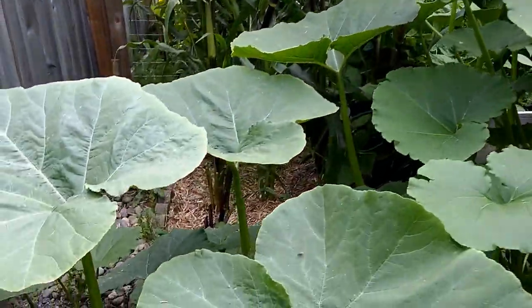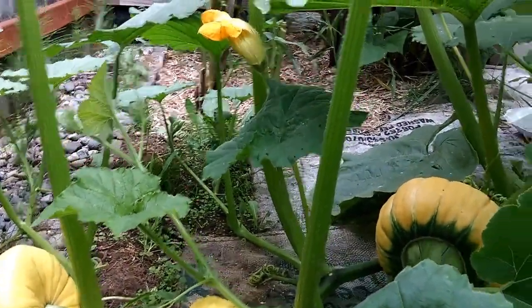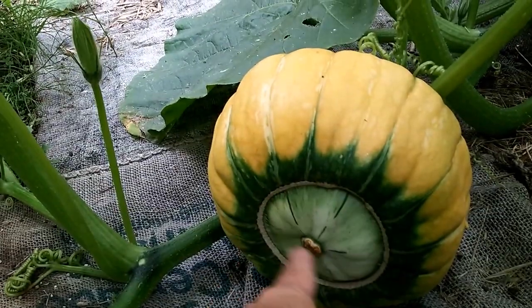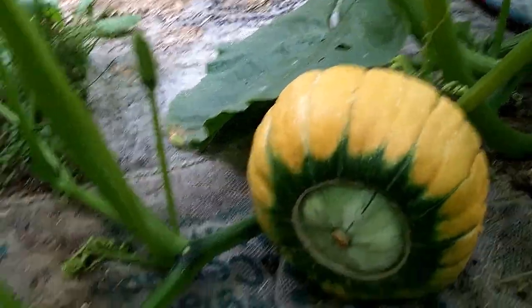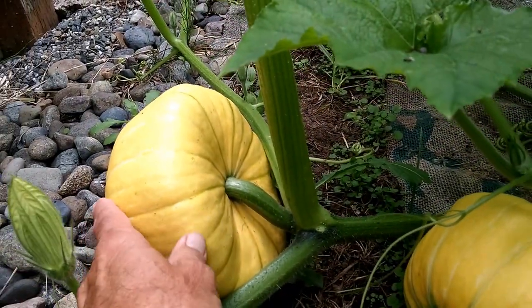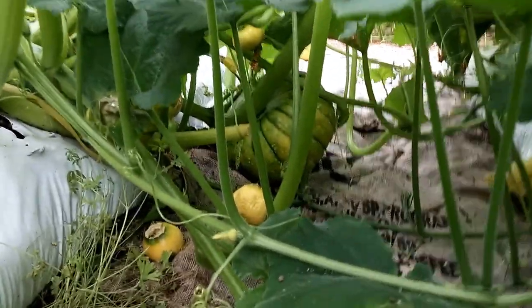And these are the other speckled hound plant. That one's got a circle from the blossom too, which is kind of neat. You can see these are flatter in shape as they go down on the top, and there's another one back in there, one farther back.